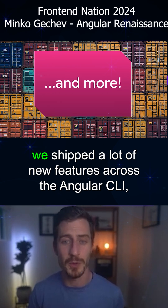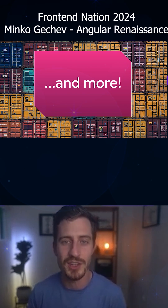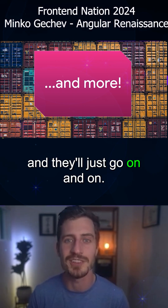And so much more. We shipped a lot of new features across the Angular CLI, Angular DevTools, Components, Documentation, and it just goes on and on.